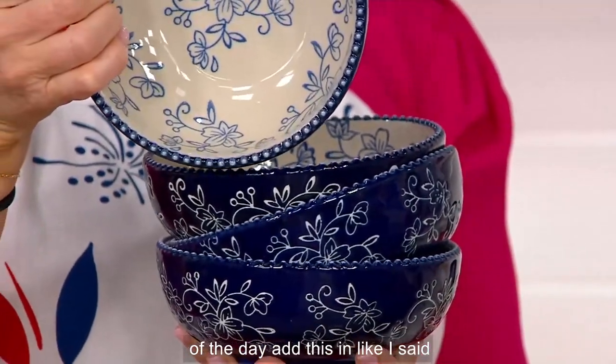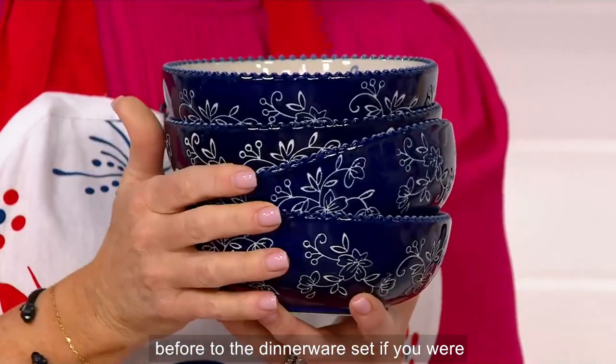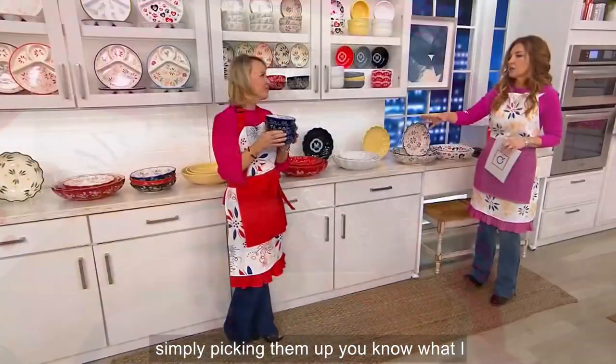Easy pay goes away at the end of the day. Add this into the dinnerware set if you were fortunate enough to grab yours, or you're simply picking them up.